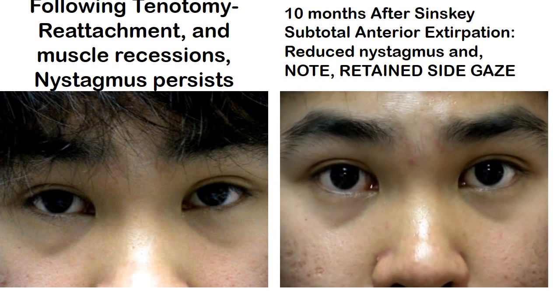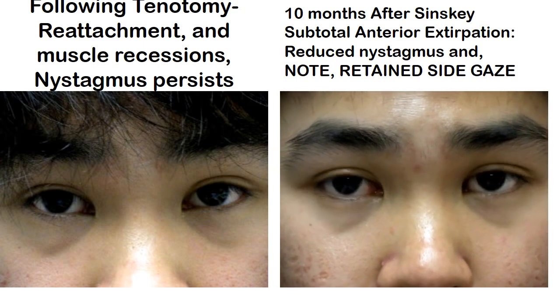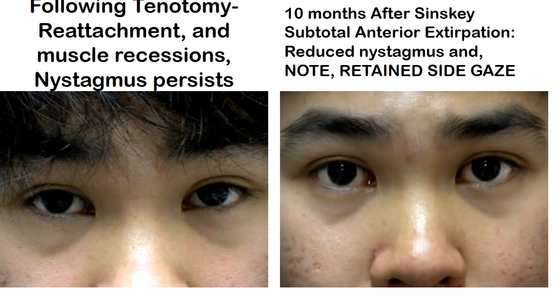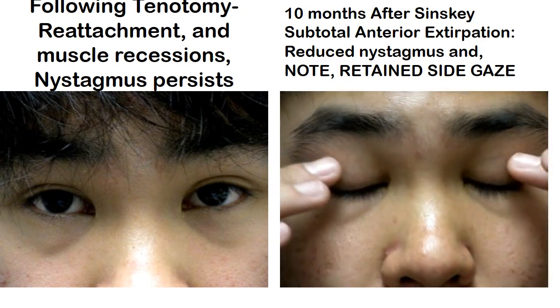On the right you see the quieting of the nystagmus and he now sees 20-25 in the distance, qualifying him for a driver's license. Most importantly you see that he retains good movement side to side despite removal of the front half of the muscle.